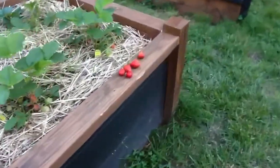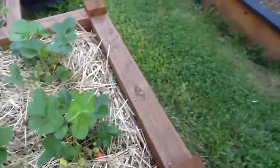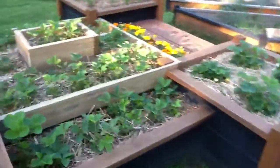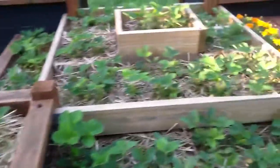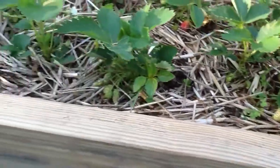You can see the strawberries. I'm going to eat one — it's scrumptious! More strawberries, you can see all the strawberry plants, all the strawberries coming out.